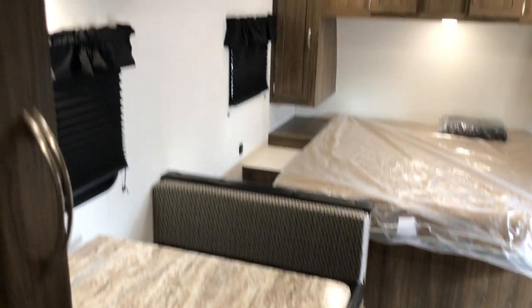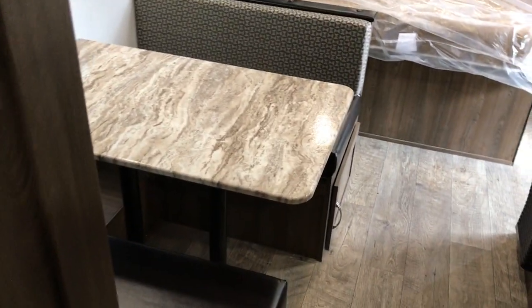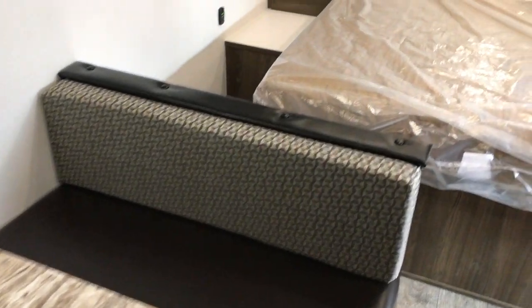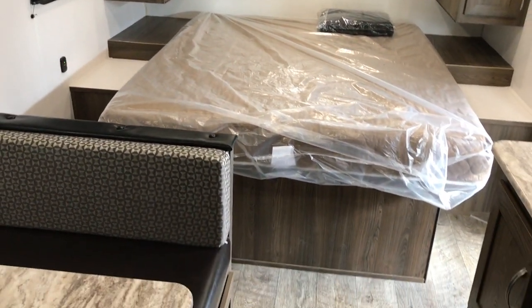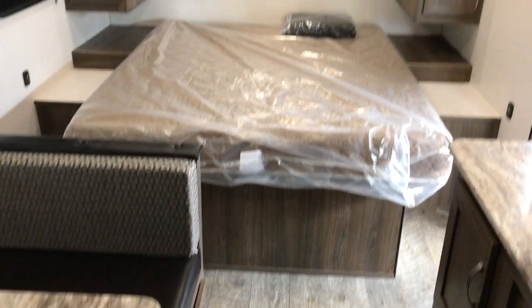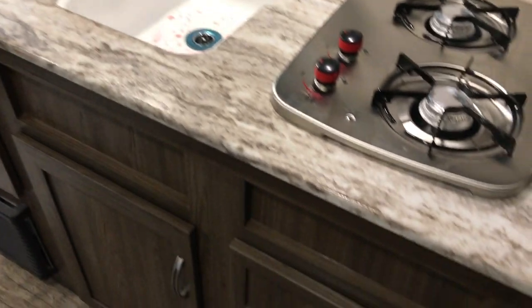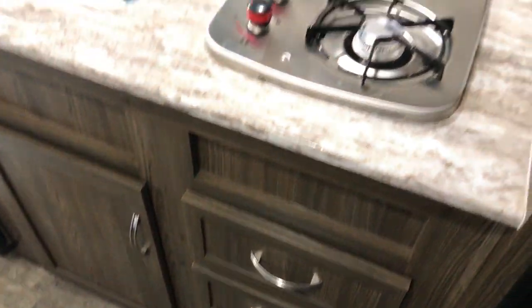It is a very well-built little travel trailer for not a tremendous amount of money. We're happy to have it — after seeing what they're doing, we might start carrying these. This is a 2021 and it is brand new. If you have interest in coming to see it, just give us a call, we'd be more than happy to show it to you. If this is not what you're looking for, take a look at NiceCampers.com. And if you like our videos, please subscribe — it's NiceCampers.com on YouTube. Thanks and have yourselves a great day.